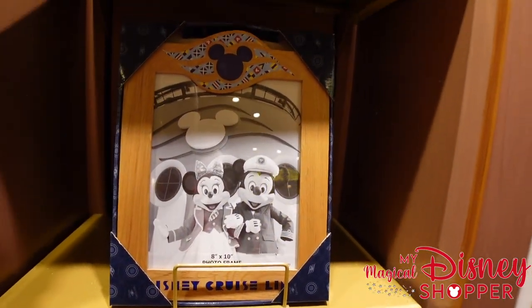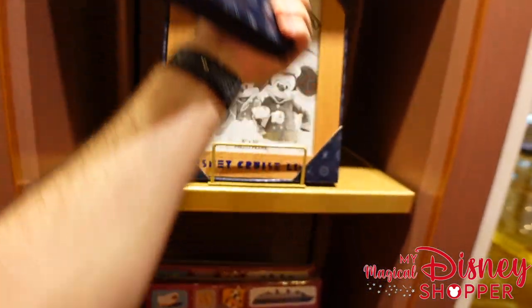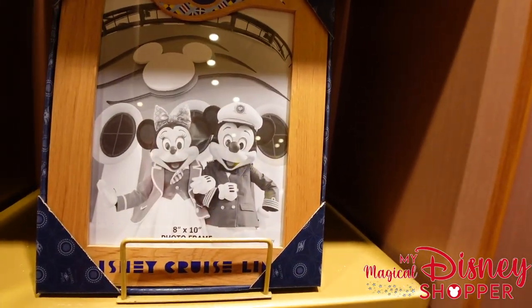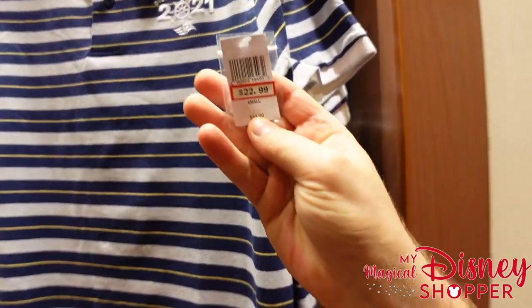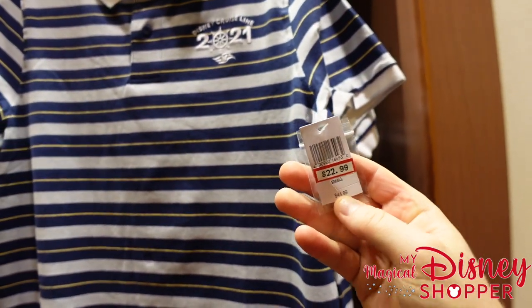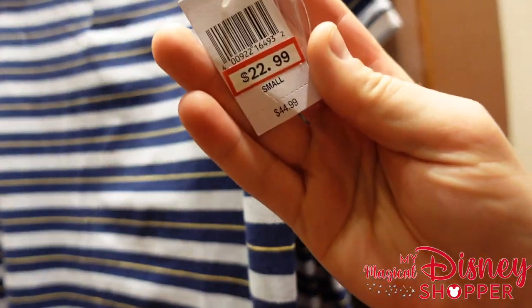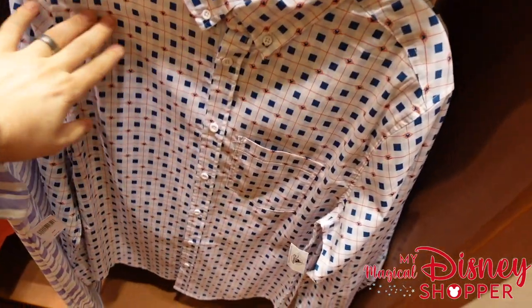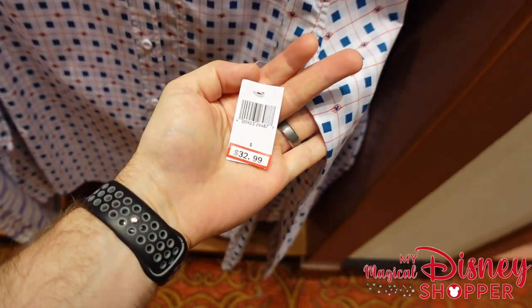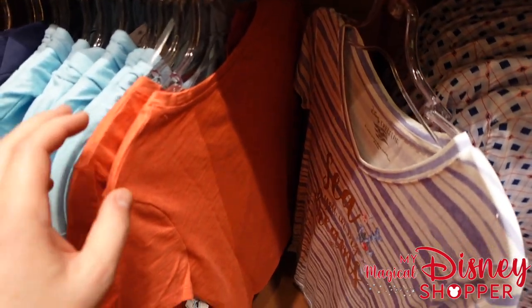We did buy the photo package while on board and took a lot of amazing photos — highly recommend it. There are also some shirts from 2021 that are discounted to $22.99 since it's last year's merchandise — they may be heading to the outlet soon. Another discounted top is $32.99, though they only have smalls and 3X larges. This appears to be the clearance section.